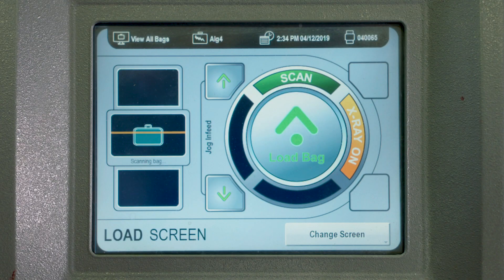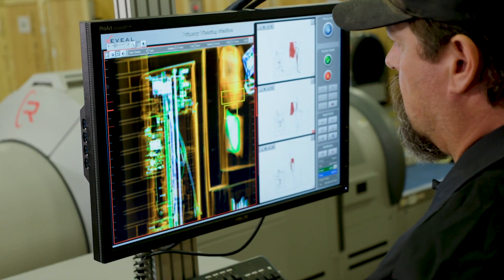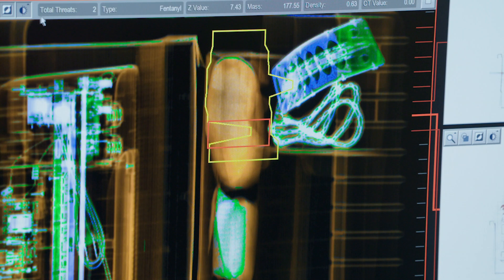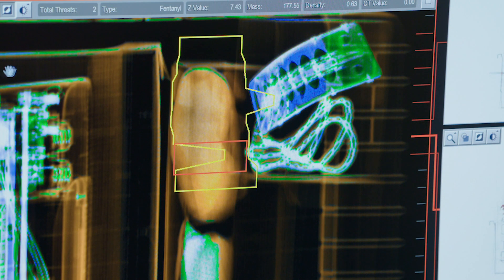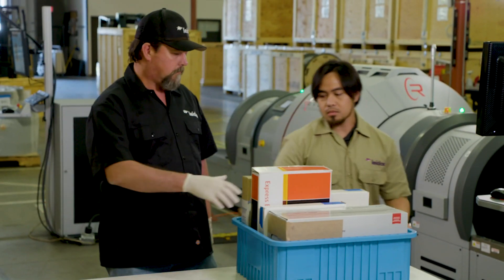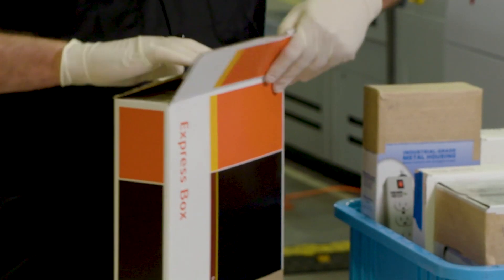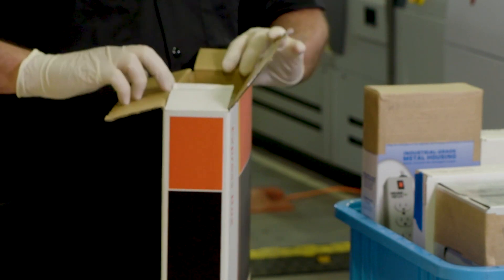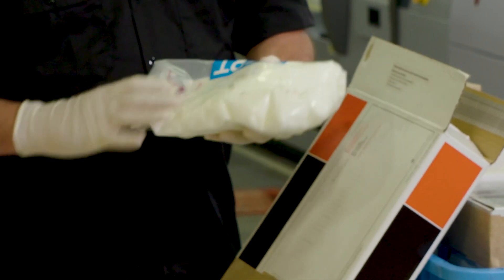Using innovative software and our existing CT-based technologies to measure both density and the atomic number of contents within a package, Leidos reduced false alarms and improved performance requirements for new applications like opioid detection. By applying the advanced detection algorithms in our Reveal solution beyond airport baggage and onto mail and express courier packages, we have the opportunity to efficiently and cost-effectively interdict opioids before they hit the streets.